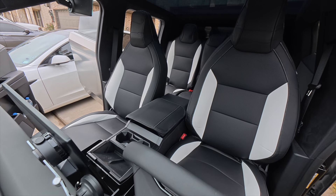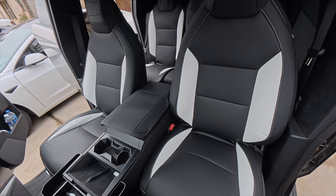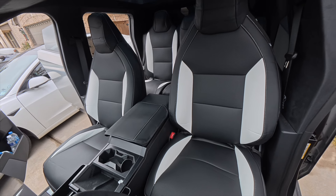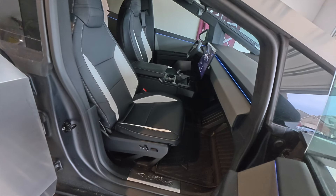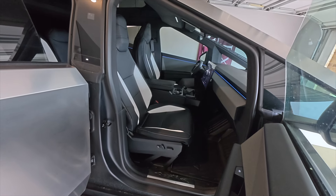The quality, the website, the customer service — the price is super competitive. Very hard to beat. This is a great deal. So I highly, highly recommend if you guys have a Cybertruck, get some covers.